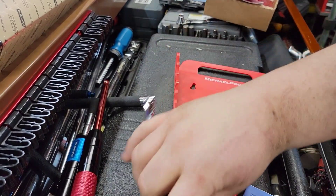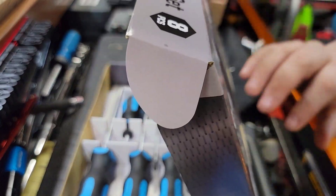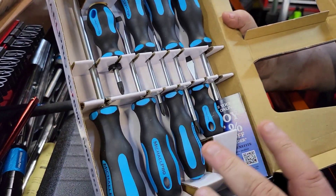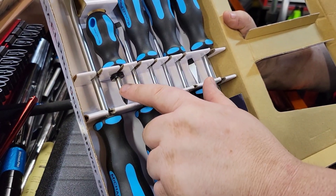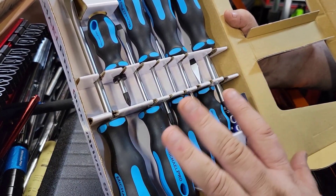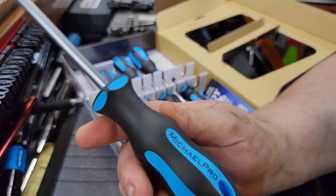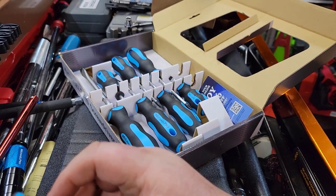Last but not least, let's take a look at the Michael Pro screwdriver set — a nice 8-piece set. I don't know the exact price, but I believe these are similar to the Capri tools. It includes a Phillips number three, number two, number one, a stubby number two, a flat blade wide, two mediums, and a stubby — so you get eight screwdrivers in each style that are very unique. Are these screwdrivers worth a crap? Let me get in real close and tell you.